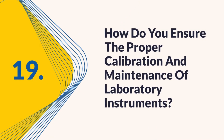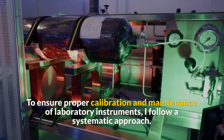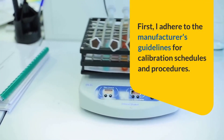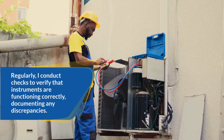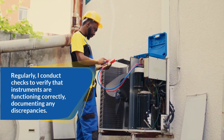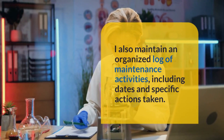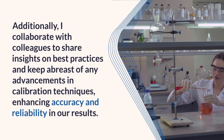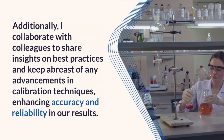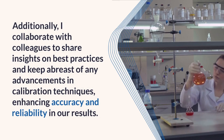Question 19: How do you ensure the proper calibration and maintenance of laboratory instruments? I follow a systematic approach, adhering to the manufacturer's guidelines for calibration schedules and procedures. I regularly conduct checks to verify that instruments are functioning correctly, documenting any discrepancies. I maintain an organized log of maintenance activities, including dates and specific actions taken. I also collaborate with colleagues to share insights on best practices and keep abreast of advancements in calibration techniques, enhancing accuracy and reliability in our results.